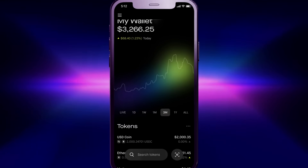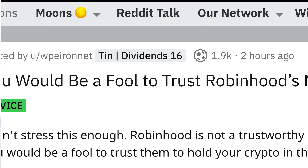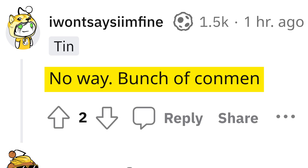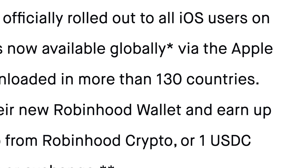Robinhood just launched their new Web 3.0 wallet that will house your NFTs and crypto. Despite the criticism from some people, this app was released to a waitlist of more than a million people, it's been downloaded in over 130 countries, and people are really excited to use it — it's now available worldwide.